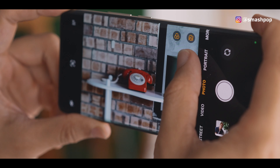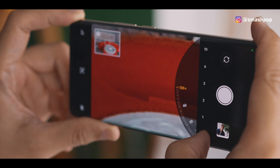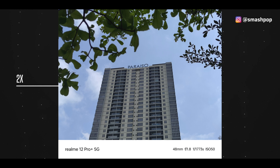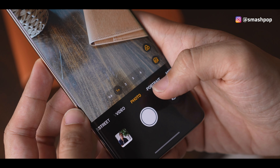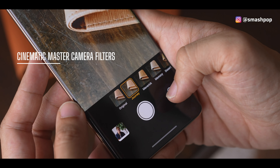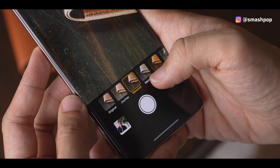Based on my usage, I'd recommend keeping it to 6x and not pushing it further, because quality starts to degrade beyond that — 120x is basically a gimmick. As someone who loves taking pictures, quality matters more than gimmick shots. Apart from the amazing periscope telephoto camera, this phone also comes with cinematic master camera filters co-created with an Oscar winner, inspired by movies like Life of Pi, The Curious Case of Benjamin Button, and Top Gun: Maverick, making your photos look like they're straight out of a Hollywood movie.